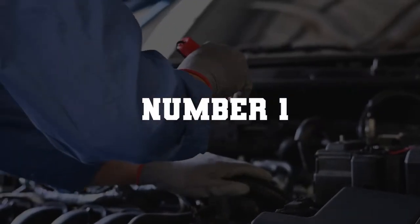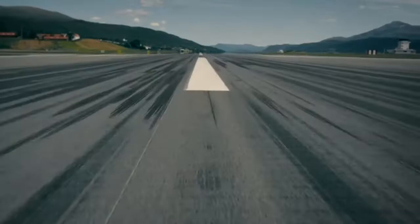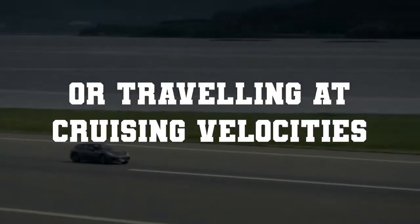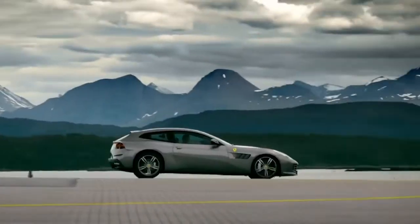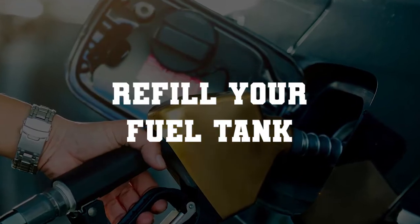Number 1: Low or empty fuel tank. The vehicle stopping when it is decelerating or traveling at cruising velocities represents the most prevalent sign of this condition. In this case, you need to refill your fuel tank.